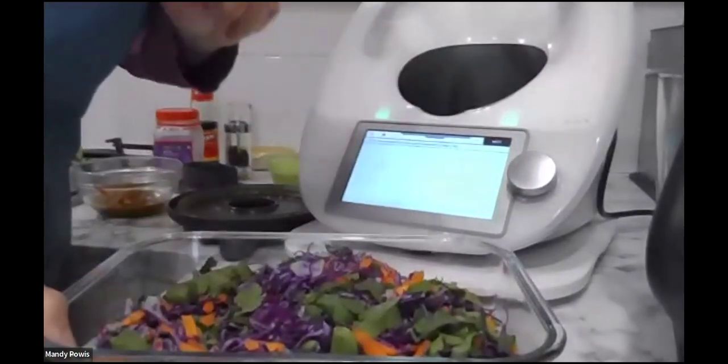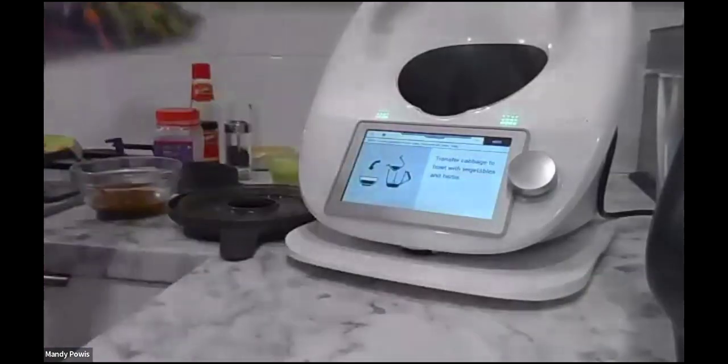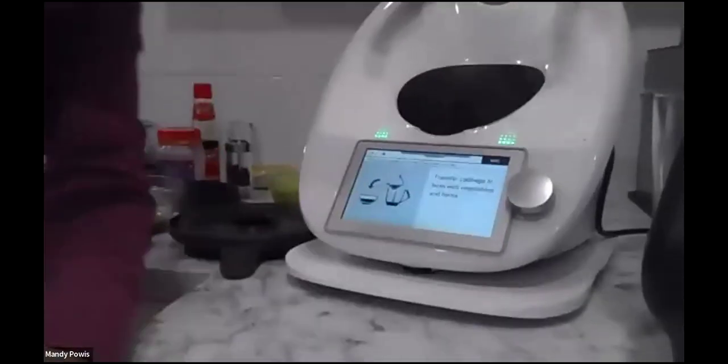Another way you can skip forward in a recipe is to go to the three dots, then recipe detail, and scroll down to where you are. So you can navigate through the steps quickly.